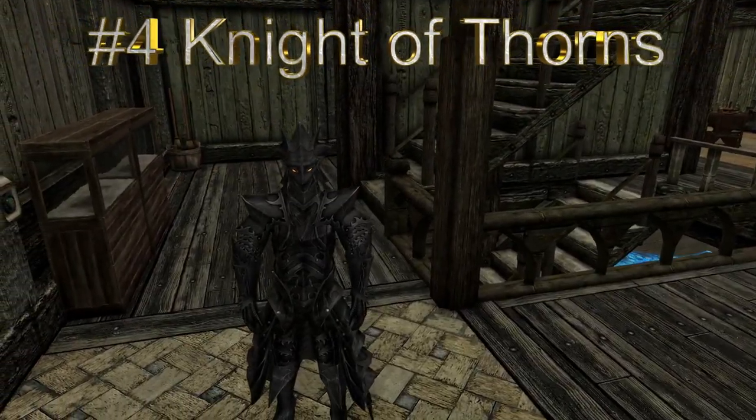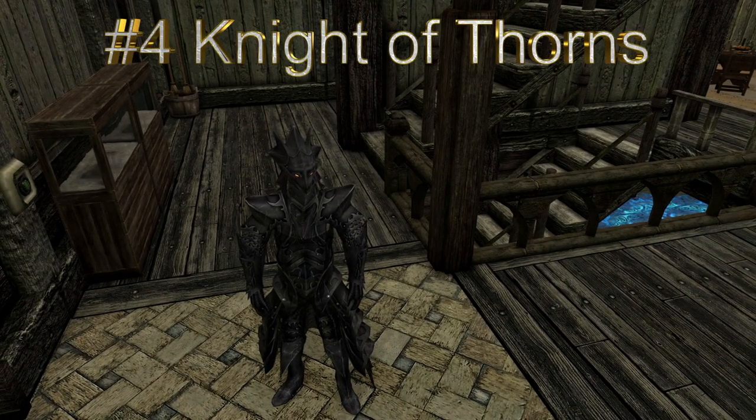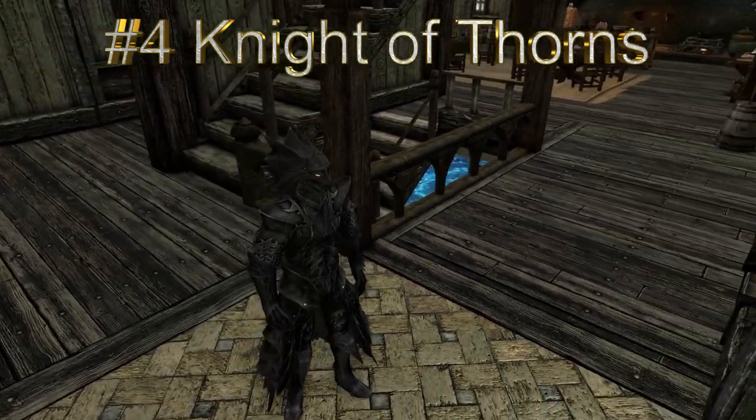Knight of Thorns Armor and Spear adds a new set of high-resolution heavy armor and a new weapon to the game for both male and female.